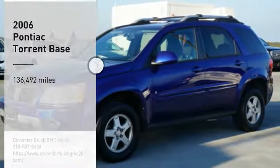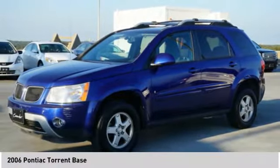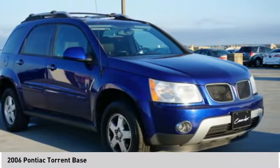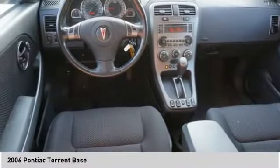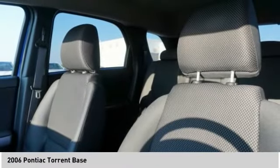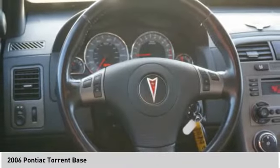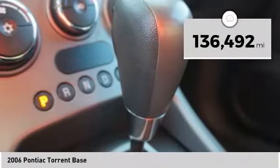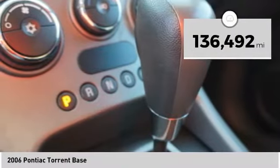You are going to love the 2006 Torrent. An authoritative crossover that combines SUV capability with excellent ride and handling, the Pontiac Torrent offers urban sophistication with standard V6 power, 5-speed automatic transmission, sport-tuned suspension, and an interior fit for a premium sports sedan. This vehicle has less than 140,000 miles.